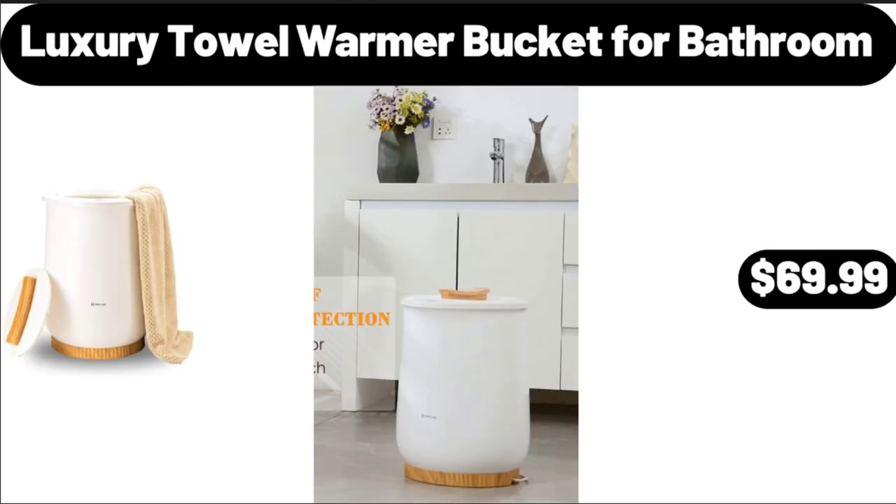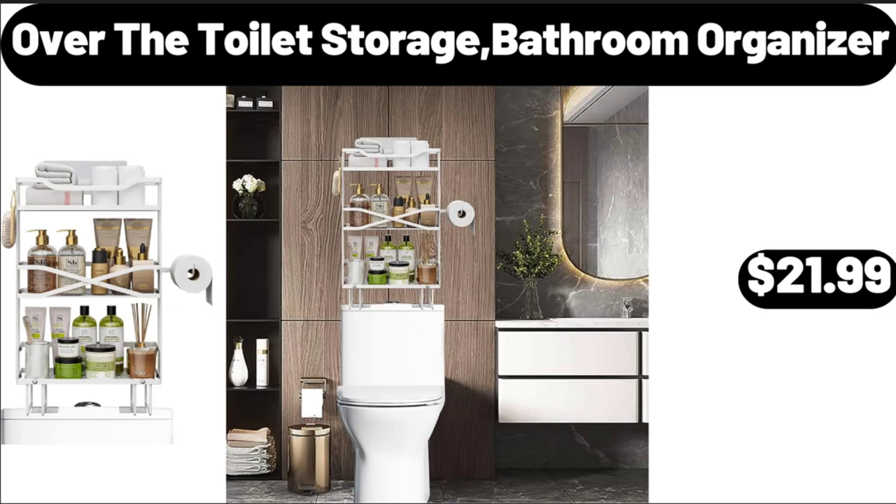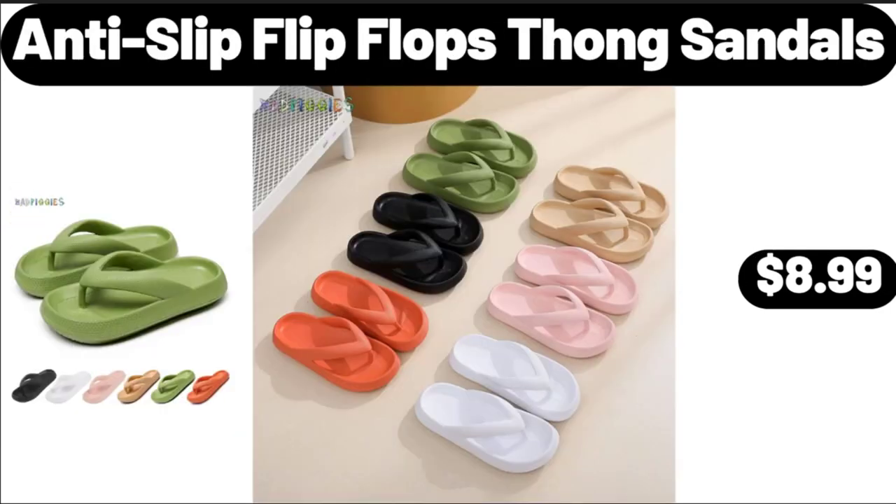Luxury Towel Warmer Bucket for Bathroom, $69.99. Over-The-Toilet Storage Bathroom Organizer, $21.99. Anti-Slip Flip Flops Thong Sandals, $8.99.